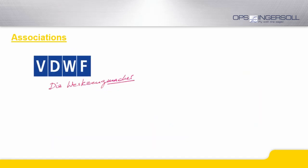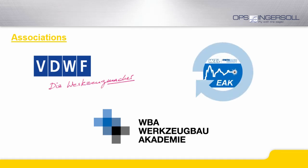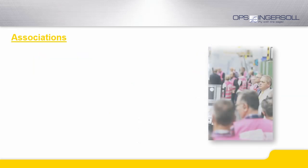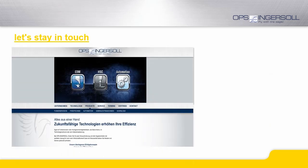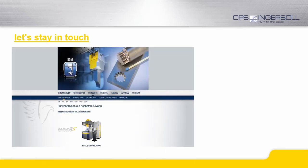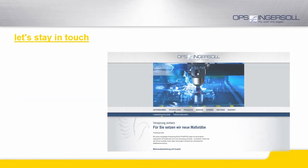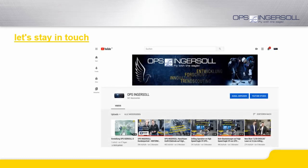We are members of different associations that are mainly focusing on international mold and die business, some of which are also known to mold makers abroad. For current information about our company, our products or services, please check out our website ops-ingersoll.com or our YouTube channel.